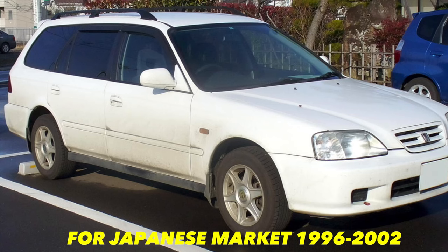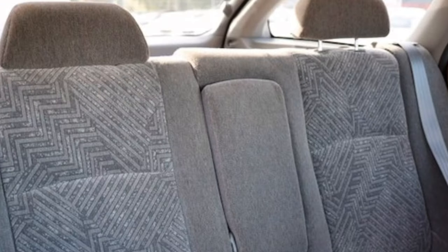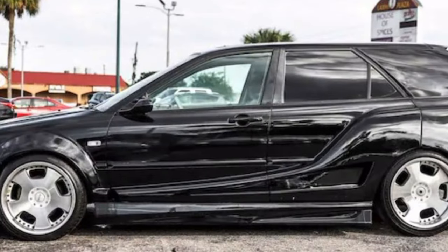I don't know too much history about Honda wagons, but we can go back in time — they did have a Honda Orthea which was in production from 1996 to around the mid-2000s. I've seen this car and I had to show it.